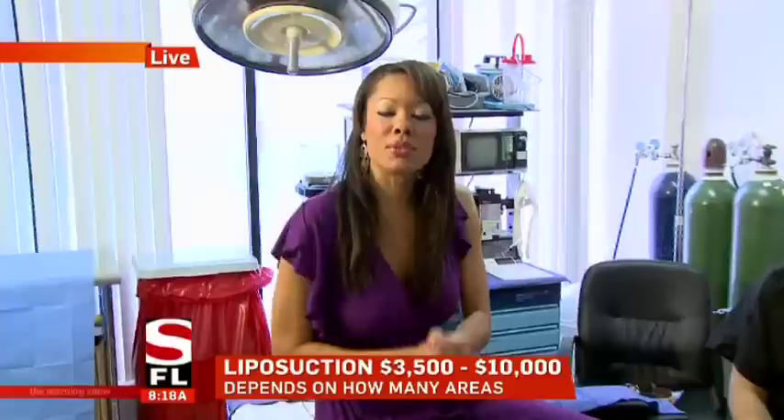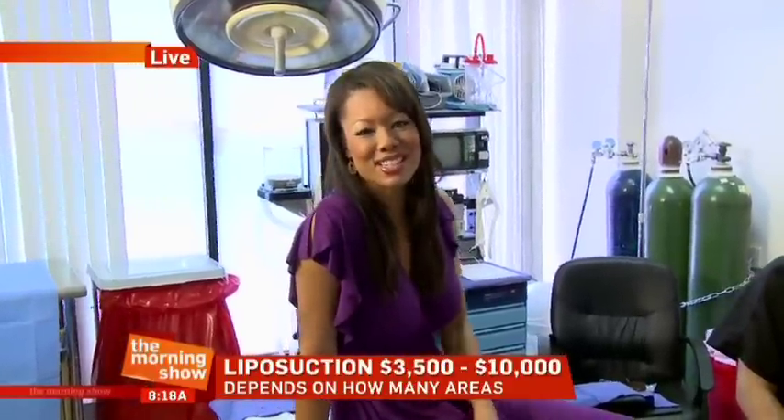Doctor, thank you very much. We're not going anywhere — we're still schooling you in Plastic Surgery 101. Coming up in a little bit, we're going to talk about one of the most popular procedures: rhinoplasty, a.k.a. the nose job. So stick around for that. Live in the SFL, I'm Kristen Anderson.